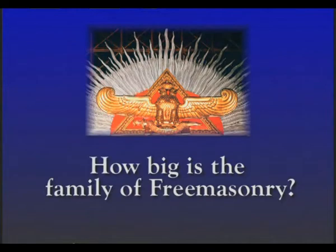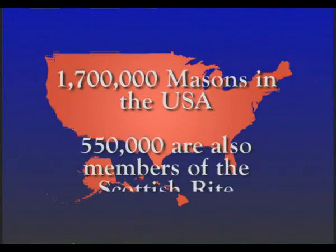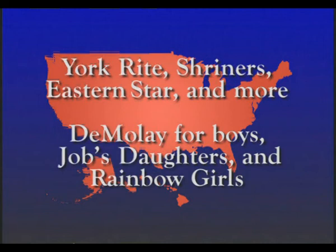How big is the family of Freemasonry? There are 1,700,000 masons in the United States and 550,000 of those are also members of the Scottish Rite. There are many organizations that base their membership on masonry including the York Rite, Shriners, Eastern Star, and many more. There are even youth groups like DeMolay for Boys, Job's Daughters, and Rainbow Girls.